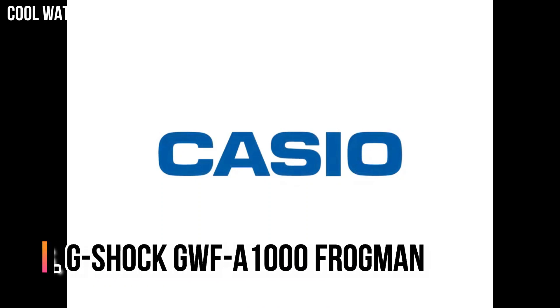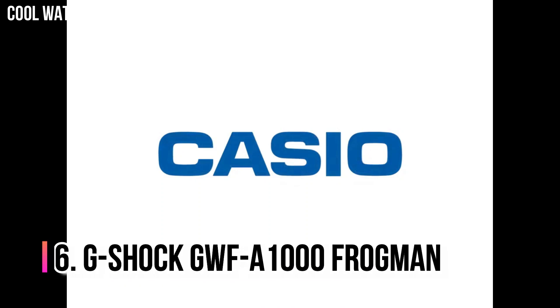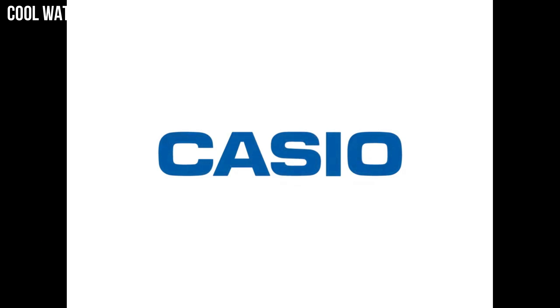Number 6: G-Shock GWF-A1000 Frogman. It is the first Frogman with an analog display. It has an innovative and effective way of displaying the elapsed dive time by combining the hour and minute hands into a single hand to display the minutes. Display type: analog. Case diameter: 5.3 cm. Case thickness: 19.7 mm.